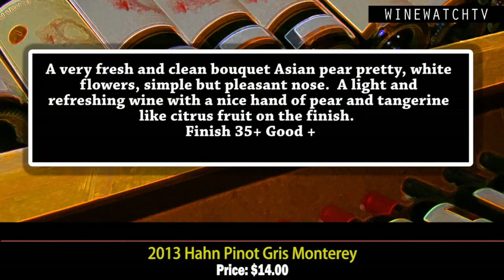That 2013 Pinot Gris is what we started with today — very fresh and clean bouquet, Asian pear, pretty white flowers. Very simple but very pleasant. Light and refreshing wine on the palate, that juicy pear fruit and tangerine-like citrus on the finish. A good little Pinot Gris for $14.